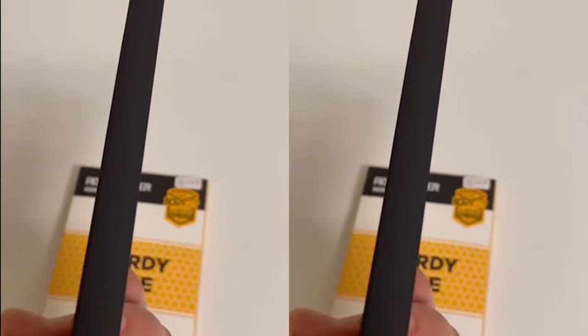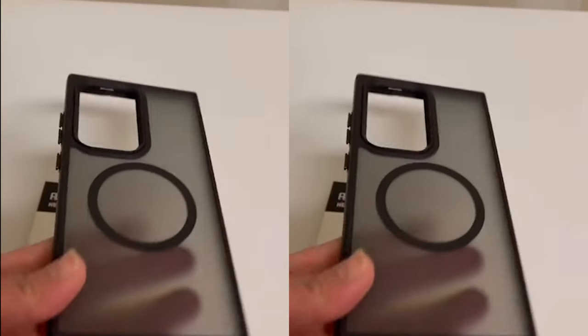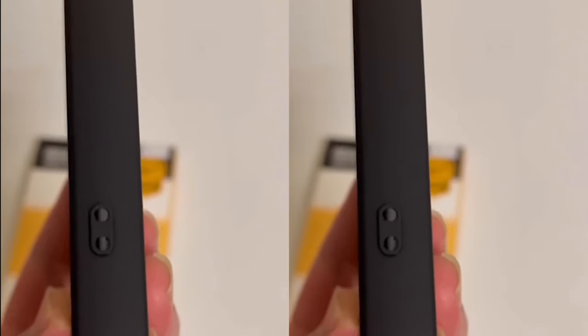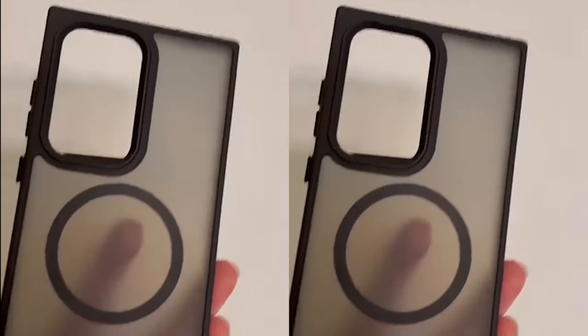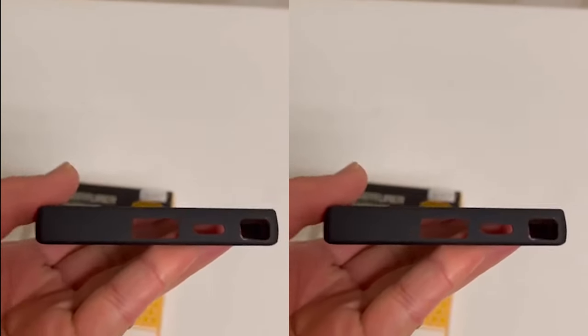The edge of the S24 Plus case is made from NAPA soft rubber, ensuring a comfortable yet secure grip. The super slim design, measuring just 0.05 inches, adds minimal bulk while allowing the phone's natural beauty to shine through. With a smooth and luxurious touch, this case offers both style and substance.